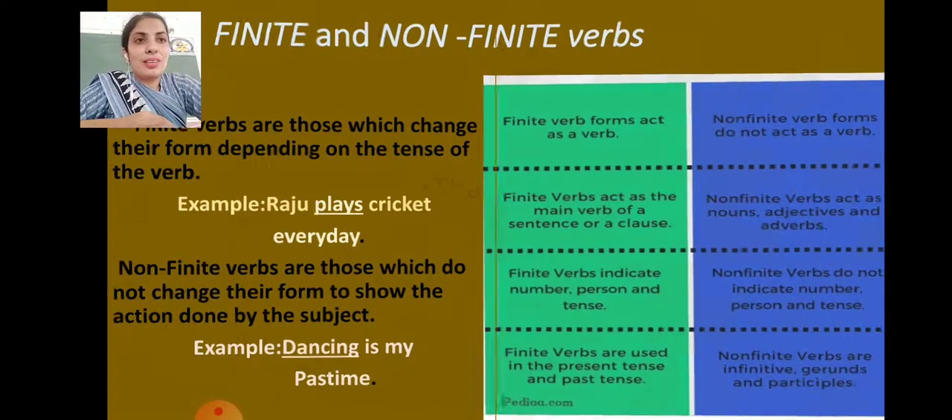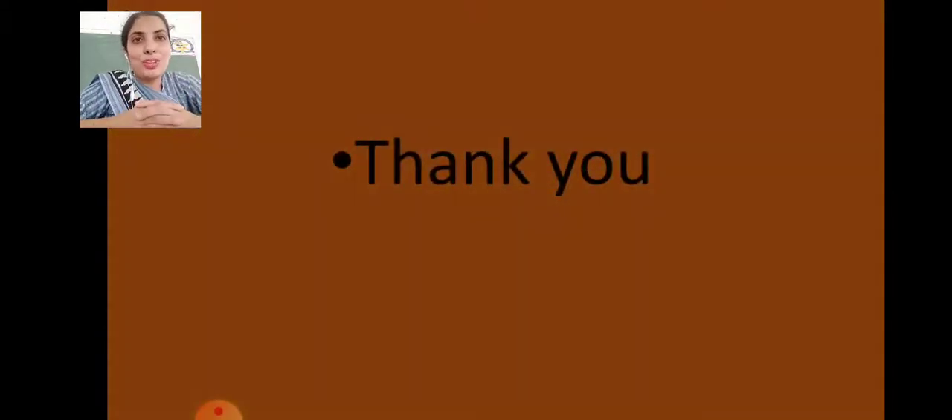I think here we have finished this lesson. Hope that you will make the necessary notes in your notebooks and practice the exercises properly. Stay healthy, stay safe. Bye bye, see you in the next video with the next topic.